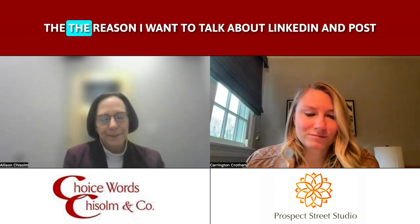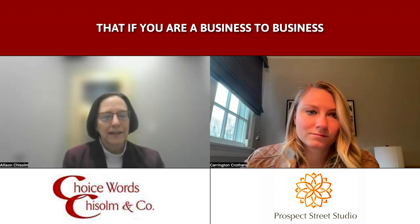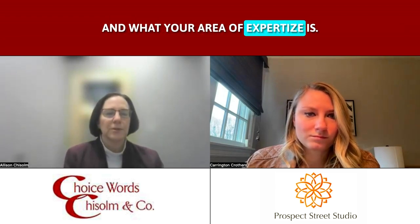Thanks a lot. The reason I want to talk about LinkedIn and posts particularly is that LinkedIn can be that social media outlet that, if you are a business-to-business kind of operation, you tend to overlook — and it's really essential to be there. The joy about LinkedIn is you know you're in a space with other businesses who are looking to learn, and that's what your posts can do. You can help them learn more about what you have to offer and what your area of expertise is.